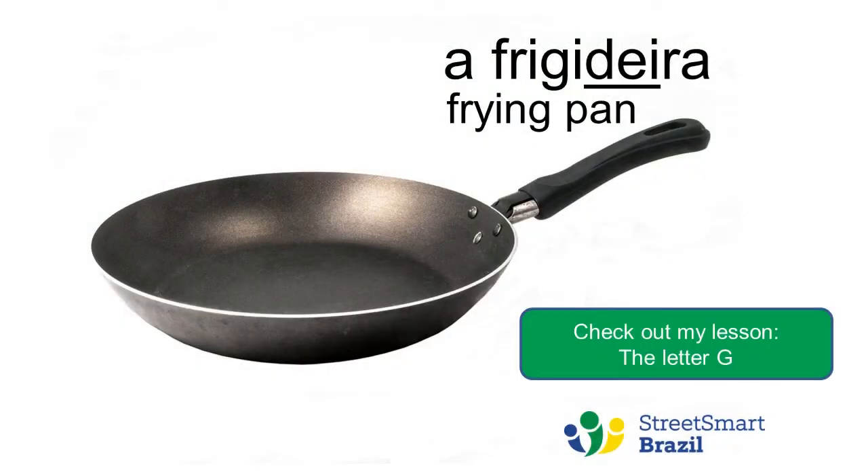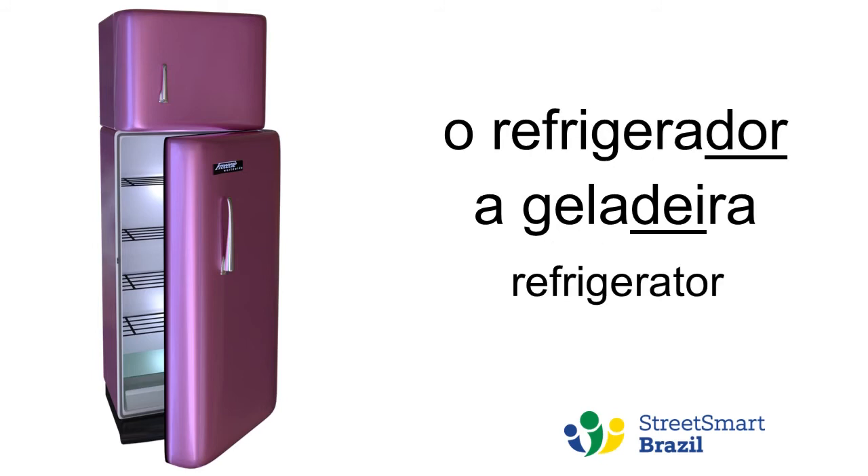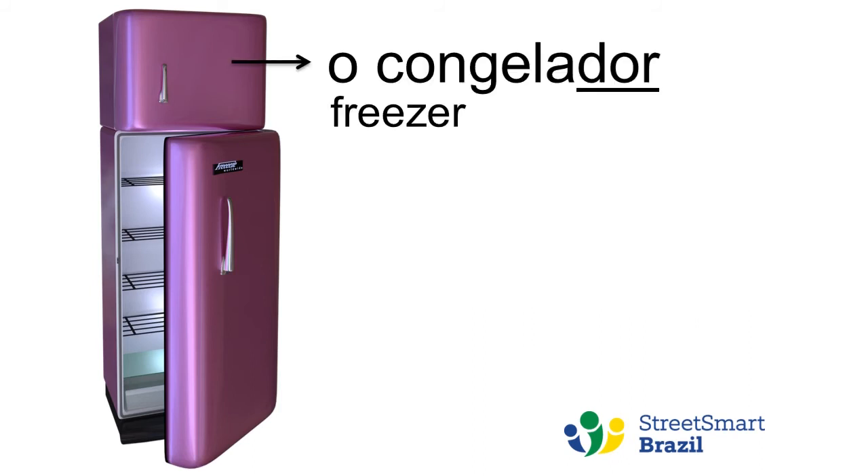Frigideira. Geladeira. There is another word for refrigerator: refrigerador. Congelador. And you know this is the old style of refrigerators, but today in Brazil we also talk about 'freezer' — we use the same word — and we use it much more often than 'congelador'.